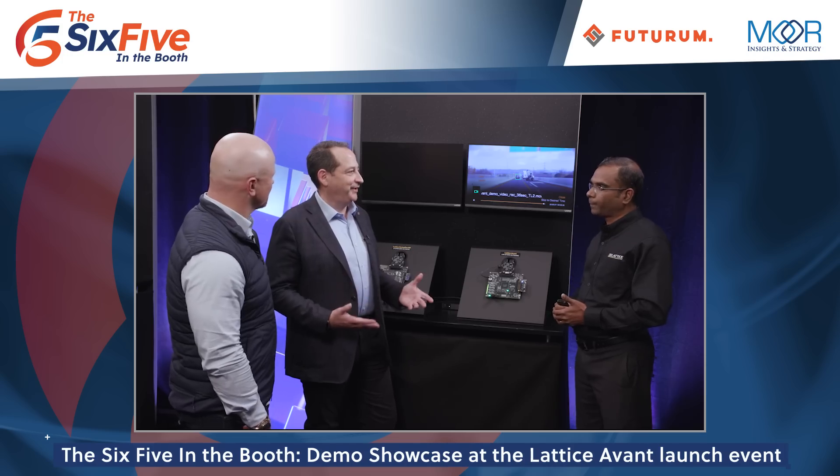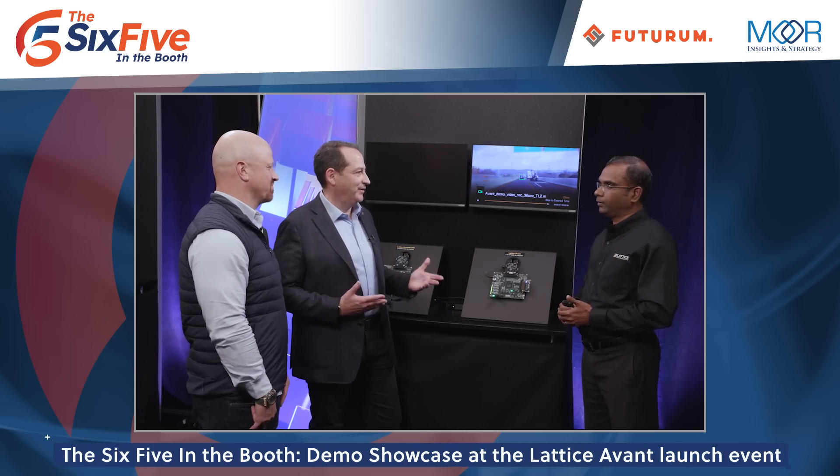We really appreciate Deepak taking us through these demos of the new Avant product — we looked at power, performance, and AI performance. It's a great launch here. We are live at the Lattice Avant launch event at the Computer History Museum in Silicon Valley. Great demos, great presentations. Tune in to check out some of our other videos on the event, and if you like what you heard, hit that subscribe button. Take care.